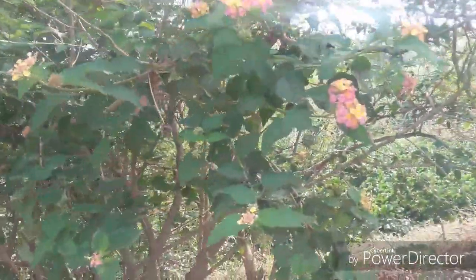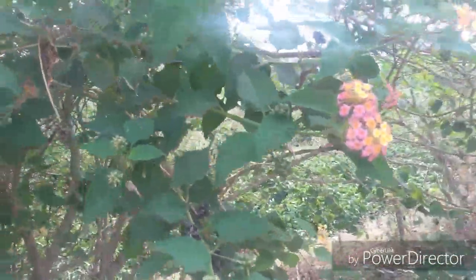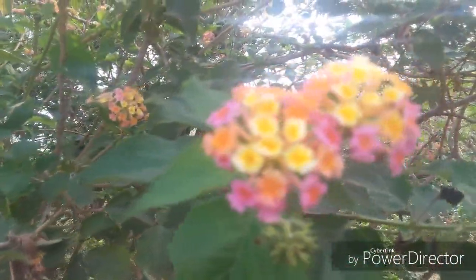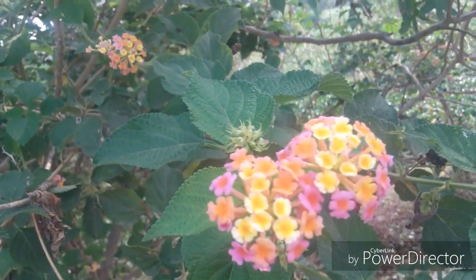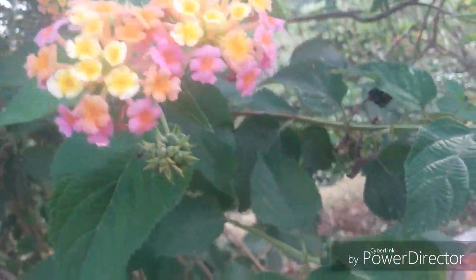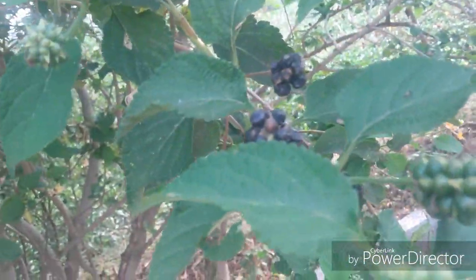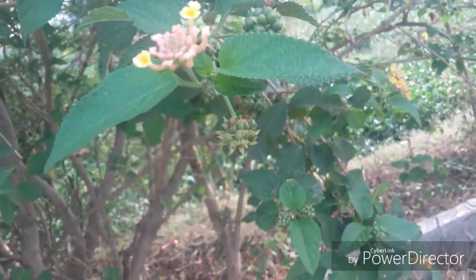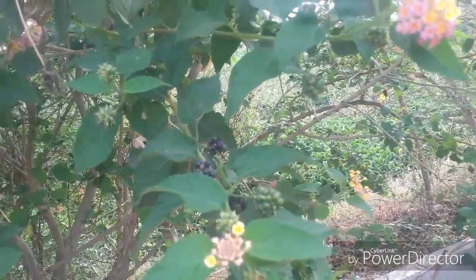I see some of the nursery guys actually taking cuttings of these plants and selling them to unsuspecting customers. As customers you need to be aware of it — this is an awareness video. Even the nursery guys do not know about this plant and why it is invasive; they really don't care. As a responsible gardener you need to be aware of such plants that are not good for the ecosystem, especially in tropical areas.